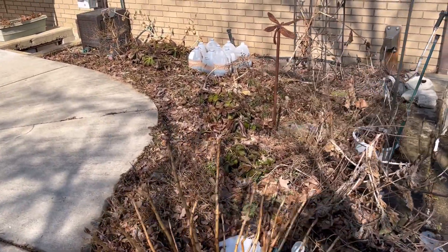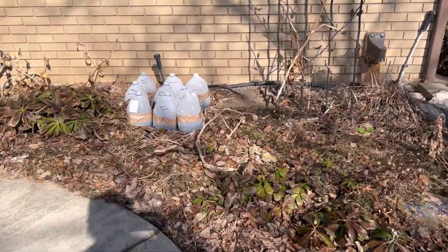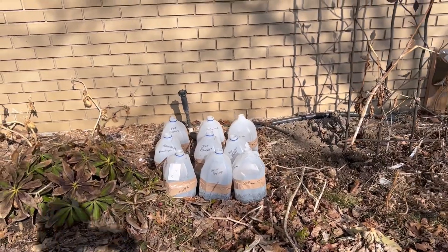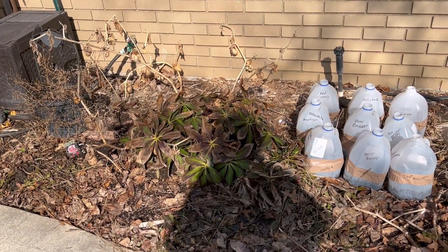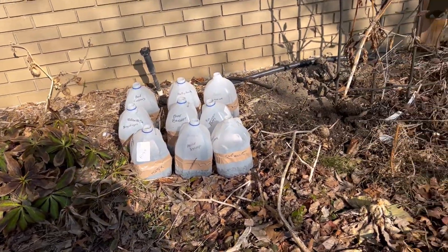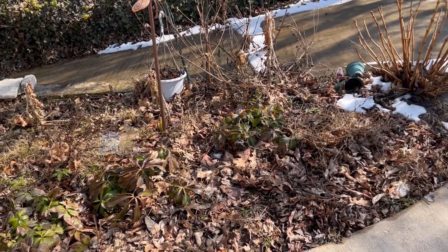I've already checked out my winter sowing jugs and they've gotten enough precipitation — they're nice and watered down. But I think today's the day to clean up these hellebores and get this particular garden looking a little better.